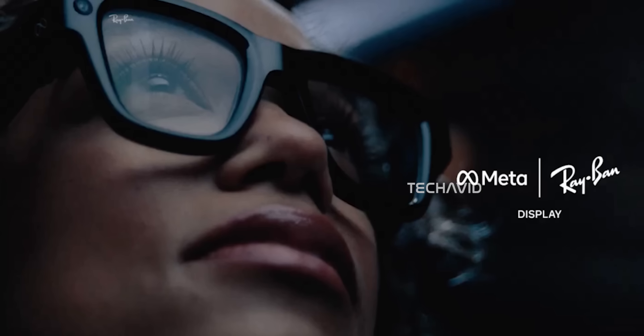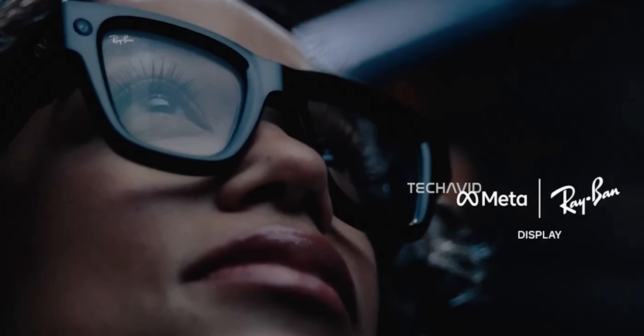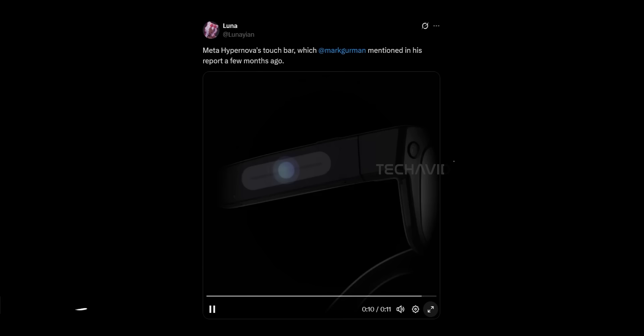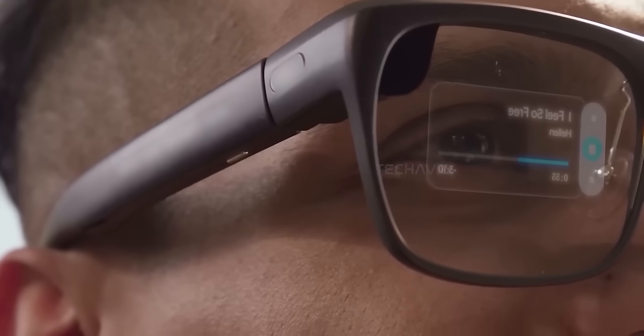For the glasses with a display, the video includes branding that says Meta Ray-Ban and Display, which finally clears things up. Remember those earlier leaks that had weird names like Meta Celeste or Hypernova, hinting that Meta might go solo without Ray-Ban? Turns out that's not happening — they're still very much in this together.